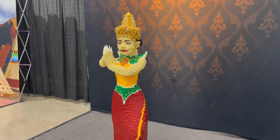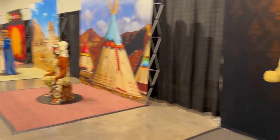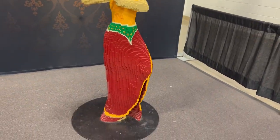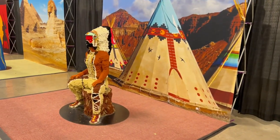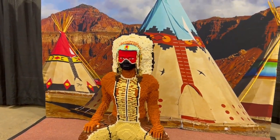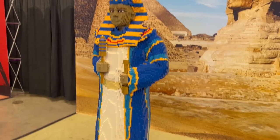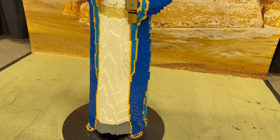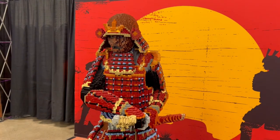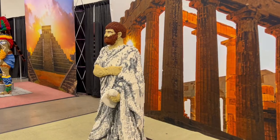This is a Bricks Around the World feature where they have all different statues made from all around the world. It's very cool, so much detail. Pharaoh. Samurai. This is very cool.